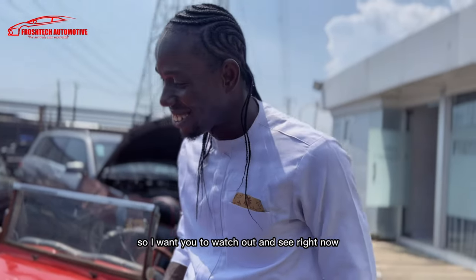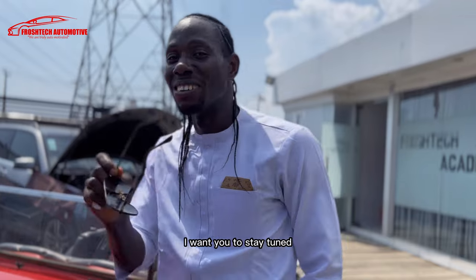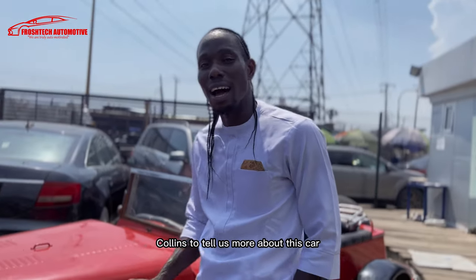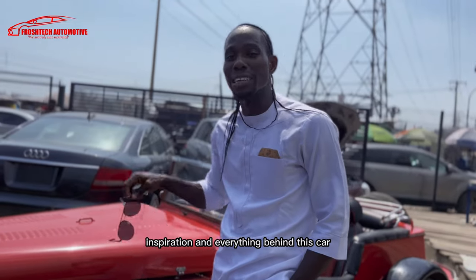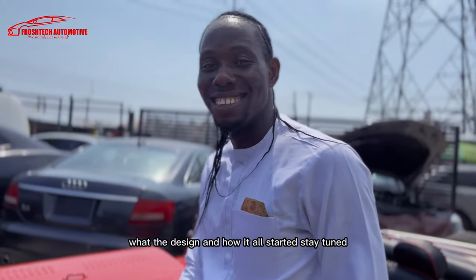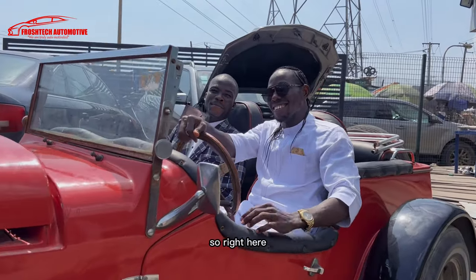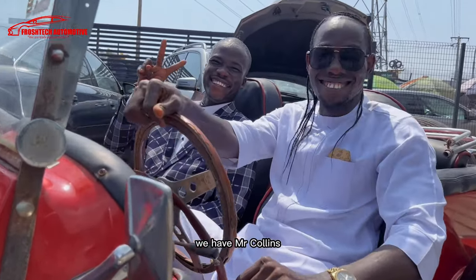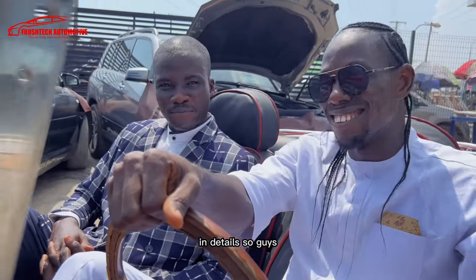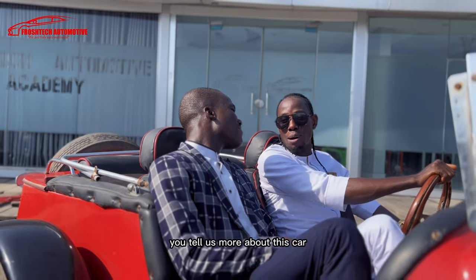So watch out and see. Right now I want to invite Mr. Collins to tell us more about this car — the description, the design, and how it all started. Stay tuned. So right here we have Mr. Collins and he is going to be telling us about this vehicle in detail. Mr. Collins, please tell us more about this car.